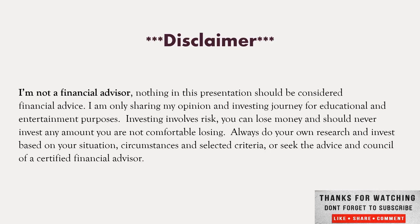I'm not a financial advisor. Nothing in this presentation should be considered financial advice. I'm only sharing my opinion for investing, educational, and entertainment purposes. Investing involves risk of loss of money. You should never invest more than you can afford to lose. Always do your own research. Invest based on your situation, circumstances, and selected criteria, or seek the advice of a certified financial advisor.